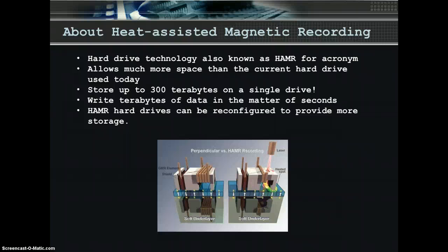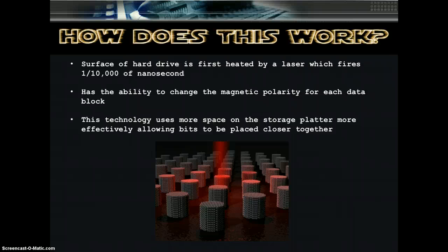We can also reconfigure our hard drives to provide more storage depending on your business's requirements. In terms of the amount of data that we can hold, the sky is your limit. Here's how this technology works. Instead of the current method of writing to the hard drive magnetically — the perpendicular method — the surface of the hard drive is first heated by a laser, which fires for one ten-thousandth of a nanosecond. This action changes the polarity of the data block on the drive. The ability to change the magnetic polarity for each data block is what allows for much greater storage. Here at Cochise Computing Incorporated, we believe that this advanced recording technology is something that every company can benefit from. We can accommodate your off-site storage needs, and with our hosting capability, we guarantee 24-hour access to your data. Therefore, you don't have to store your own data locally. We also provide 24-hour customer service as part of our commitment to support our leading-edge technologies.